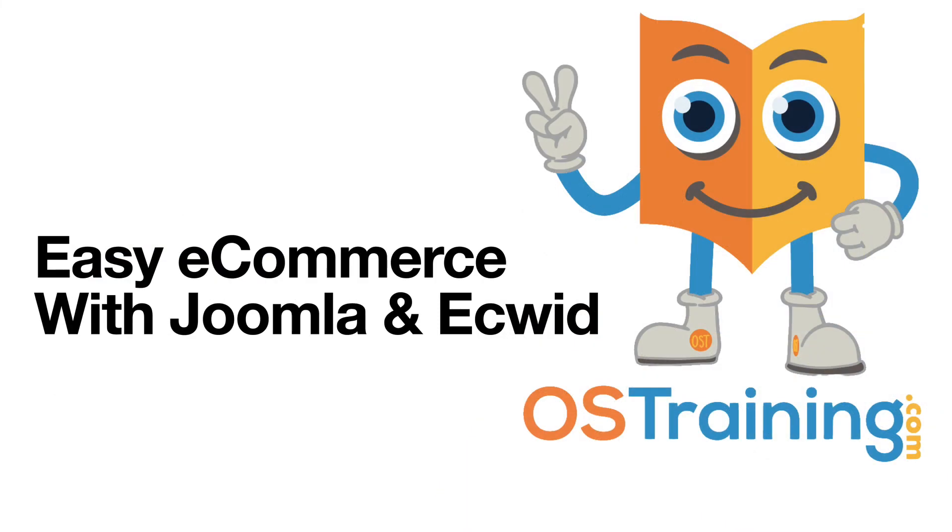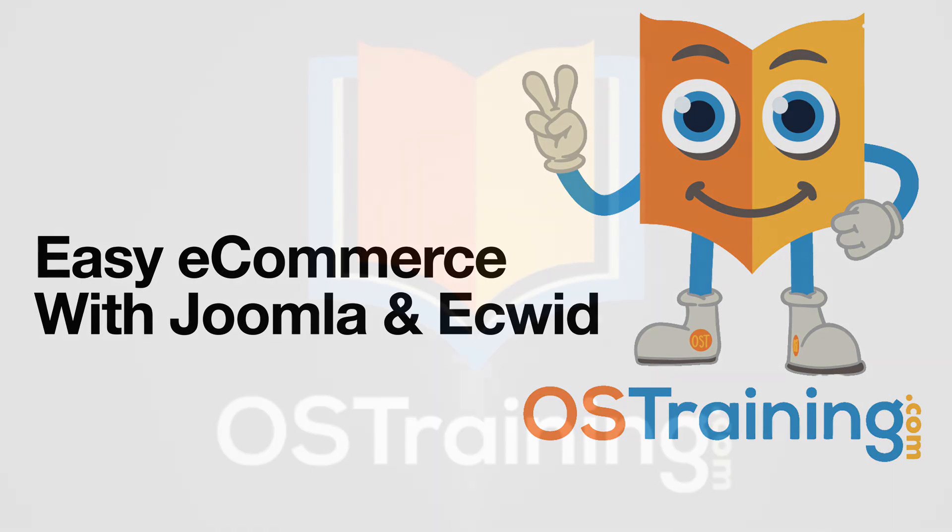This has been OS Tips from OS Training. My name's Rod Martin. Thanks for joining us today, and as always, like and subscribe. We'd appreciate it.